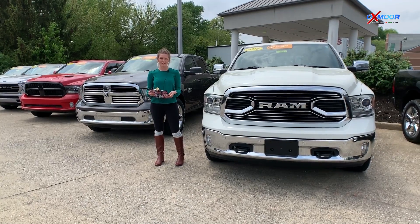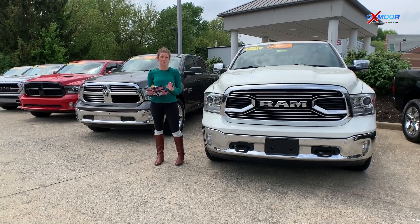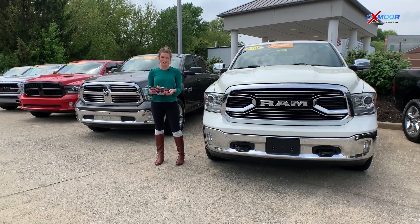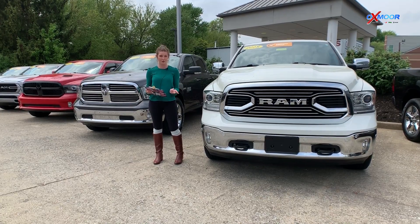Hey everybody, this is Melissa with Oxmoor Auto Group, and today I'm out here at Oxmoor Chrysler doing our three used vehicles of the week. Just keep in mind that all three of these trucks are going to have a clean Carfax, and they were one-owner vehicles.